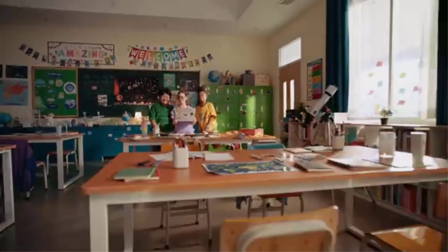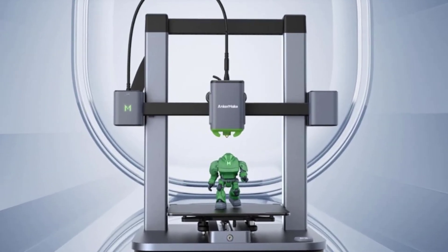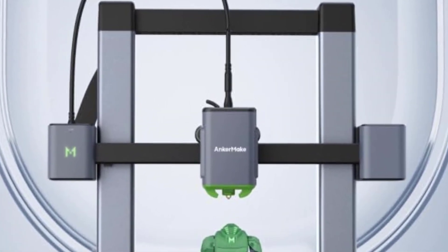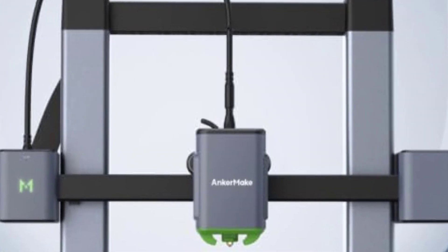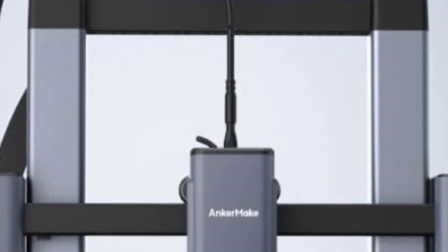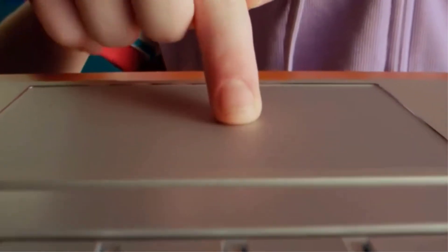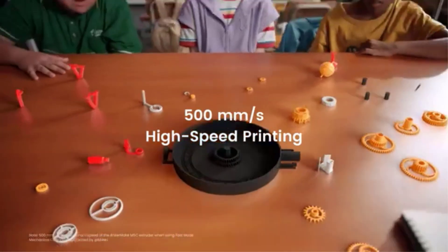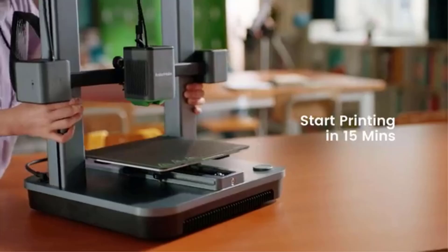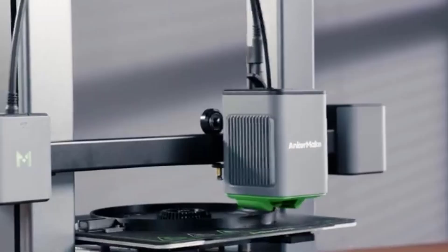This feature is especially helpful for users who want a hassle-free setup and consistent print quality. The 220x220x250mm print volume provides a balanced workspace, offering enough room for medium-sized prints and prototypes. One of the standout features of the Anchormake M5C is its multi-device control capability, allowing users to manage and monitor the printer remotely via smartphones, tablets, or computers, enhancing ease of use and convenience especially when managing multiple print jobs.